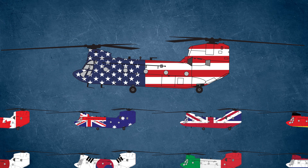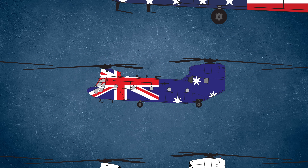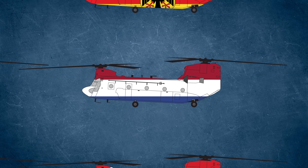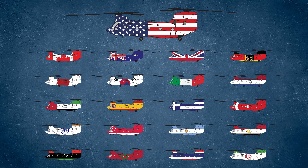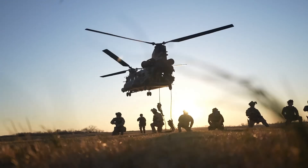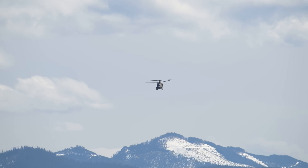It's not just the U.S. that operates the Chinook. The U.S. Army is the largest operator by far, with hundreds of airframes spread across Active Duty, National Guard, and Reserve units. But more than 20 other countries fly the Chinook as well, including Canada, Australia, the United Kingdom, Germany, Japan, South Korea, Italy, the Netherlands, the United Arab Emirates, Spain, Greece, Turkey, and India. From NATO to Asia Pacific to the Middle East, it's trusted around the world — because it works in the snow, the sand, the jungle, or the mountains. No matter where it is, the Chinook gets the job done.